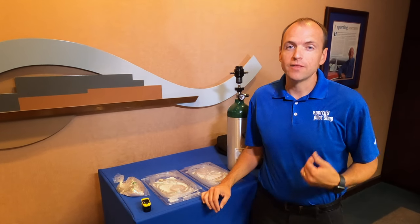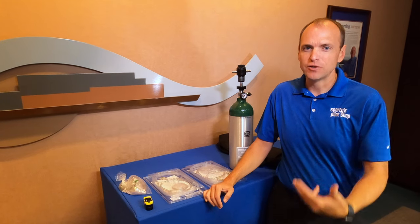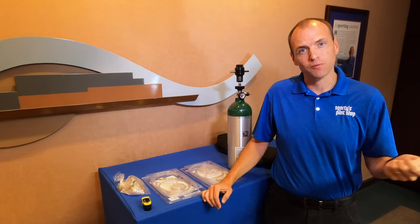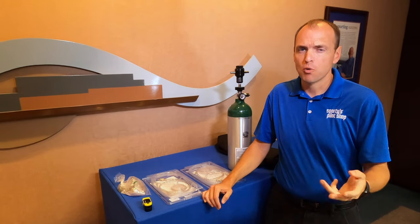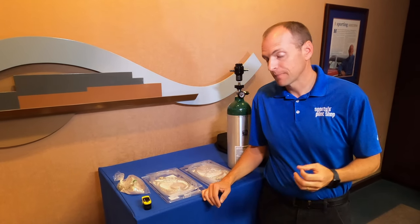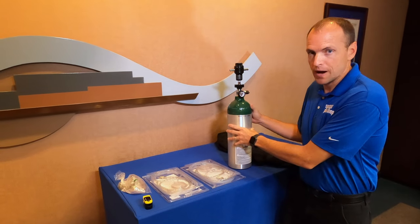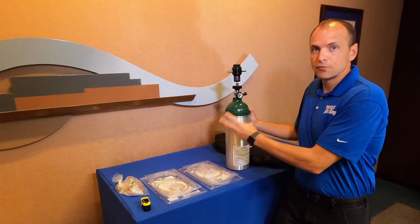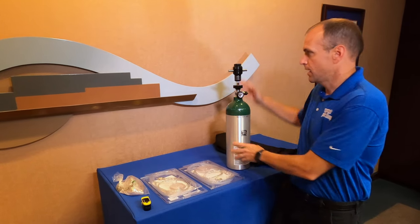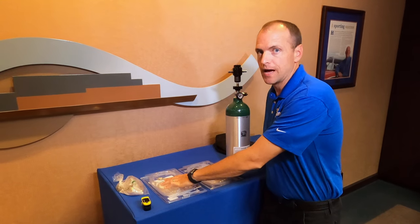Portable oxygen systems allow you the capability of upgrading down the line and also taking it with you after you get to your final destination, whether that's for refill or other purposes. Portables offer a great capability over some of the installed systems out there. The Skyox system is the one we sell here at Sporty's and it's extremely popular. Each oxygen system consists of three things: a tank, a regulator, and then either a mask or cannula that plugs into the top.